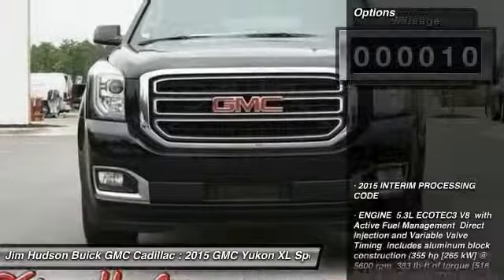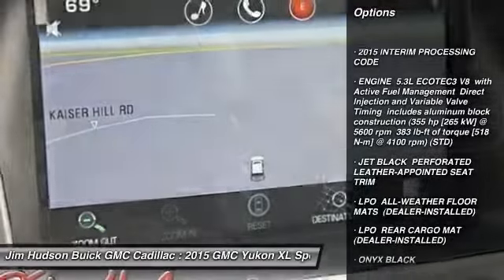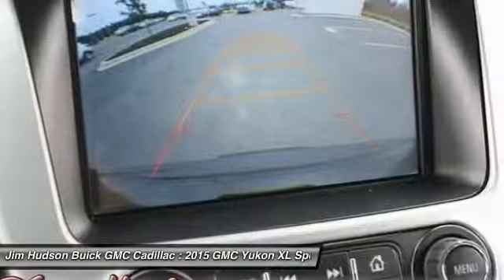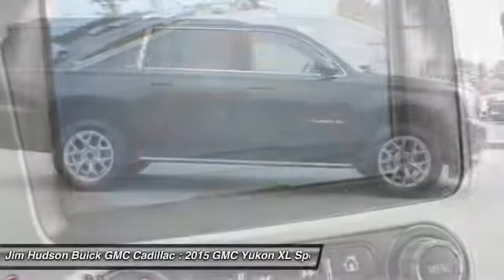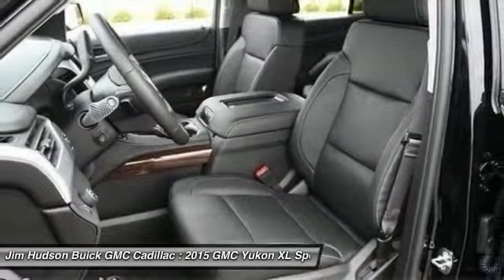Here are some of this vehicle's great options: stability control, traction control, power passenger seat, remote engine start, steering wheel audio controls, anti-lock braking system, power lift gate, tow hitch, adjustable steering wheel, and power steering.